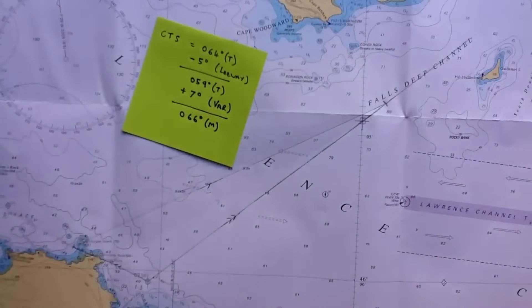And that's our course to steer in magnetic. If we were to make adjustments for deviation, we do that last and we do it now.